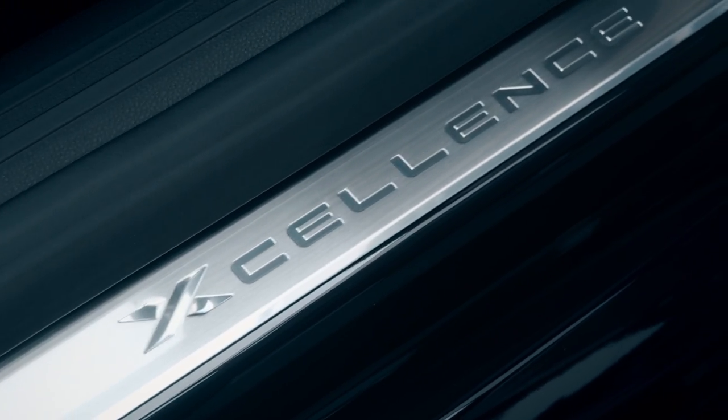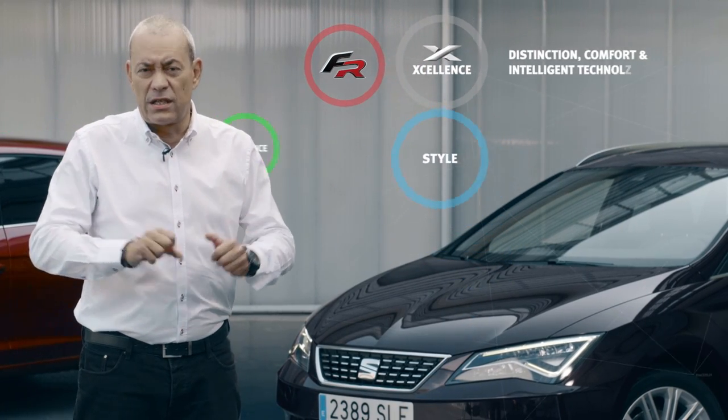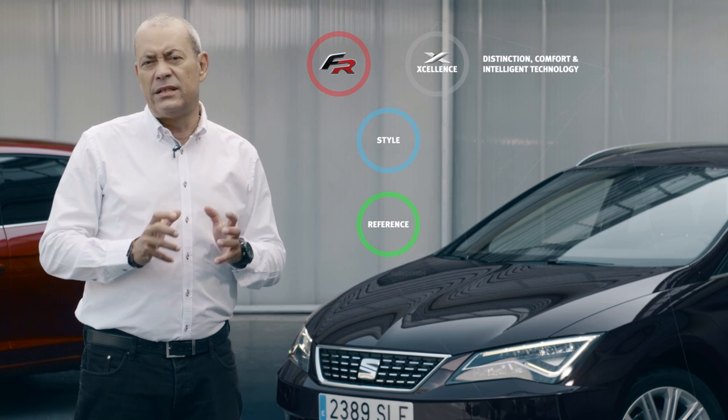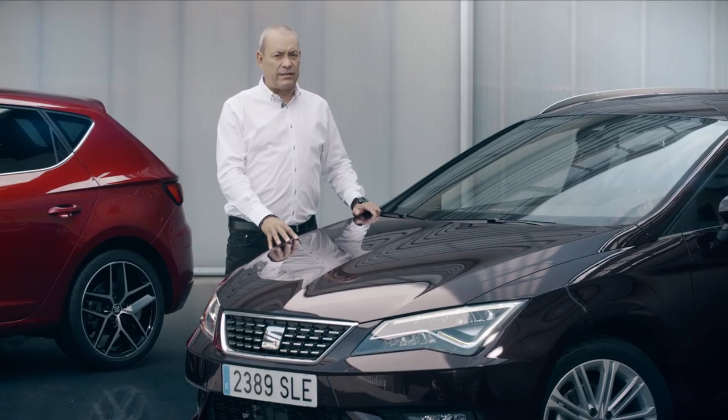The new SEAT Leon has just seen a new trim level, Xcellent, created as an upmarket alternative to the sporty FR for the most discerning customers. It features exclusive elements focusing on design, distinction, and comfort along with the most intelligent technology. This is the new SEAT Leon.